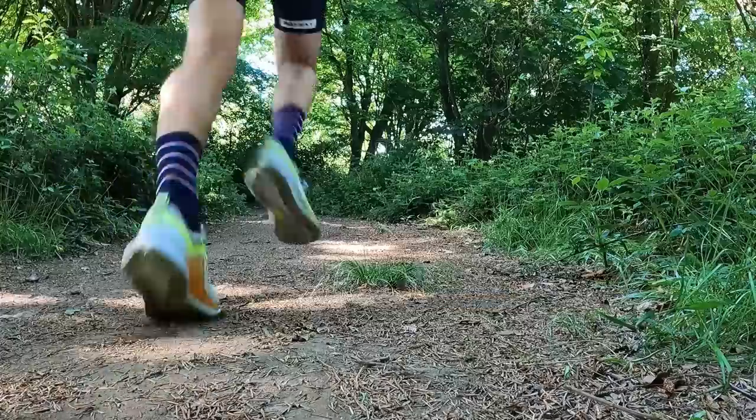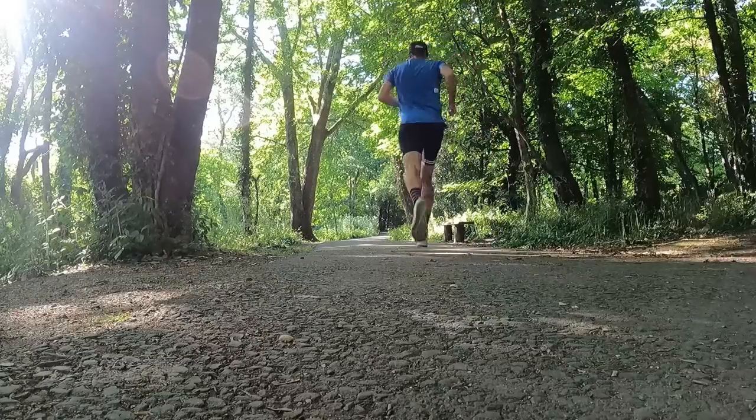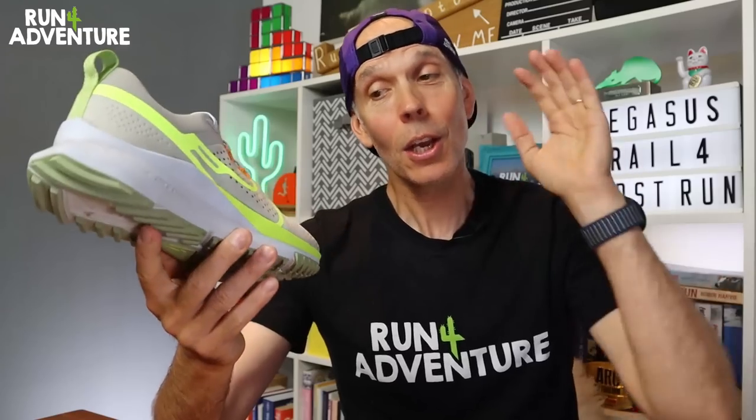All in all, a pretty good first outing in Nike's new trail offering. I actually think it's going to make a pretty good summer trail crossover shoe — a nice comfortable upper, a well-connected cushioned midsole, and an enjoyable shoe to run in. We're going to be continuing to run in the new Pegasus Trail 4 and then we'll be back at the channel with a full in-depth review once we've got some good mileage in the shoe.